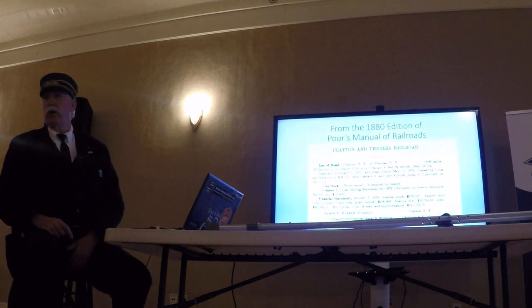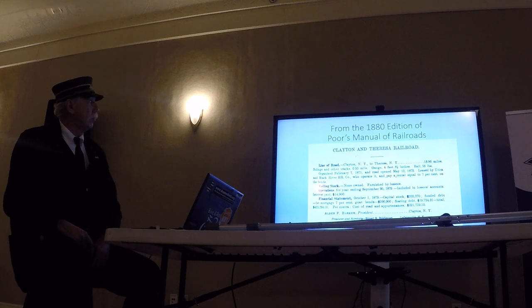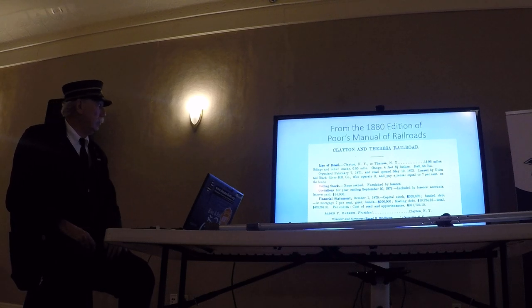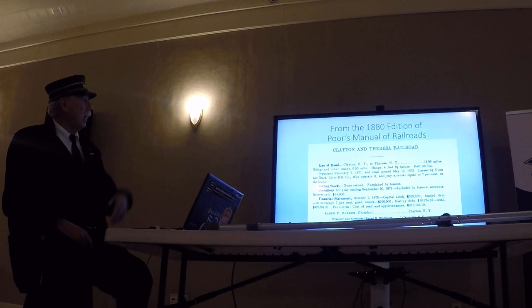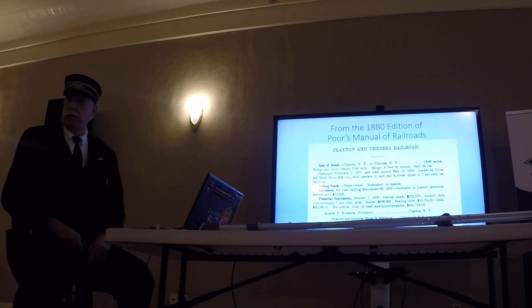A friend of mine who works in railroad legal out in Denver, Colorado pointed me to a resource: Poor's Manual of Railroads. This is the 1880 edition, and lo and behold, there's the Clayton to Theresa. When you look at the rolling stock, you'll notice it says 'no' — so they never actually ran a train with their own equipment.